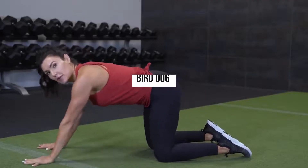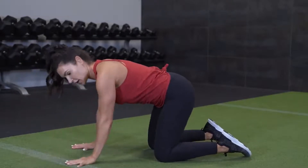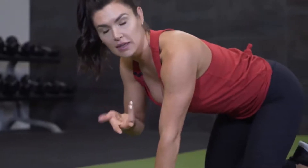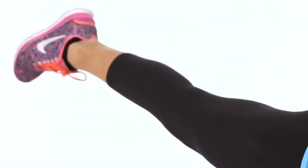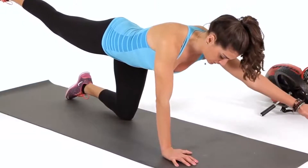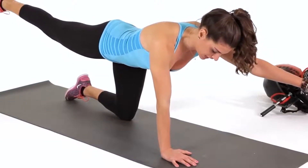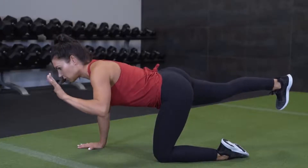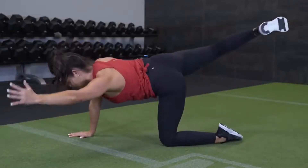Number five: Bird Dog. The bird dog also benefits many muscles, not just the pelvic floor. Find a space, then start on all fours, with your hands directly below your shoulders and knees straight under your hips, keeping your back and neck completely straight. Move your right arm and left leg out, straightening them completely. Hold this position for about two seconds, then drop your arm and leg. Do this again with your left arm and right leg, hold for two seconds, and release. Continue to alternate like this ten times and try to do three sets a day.